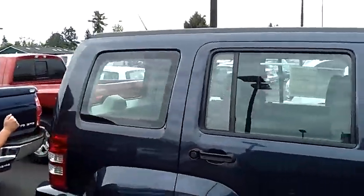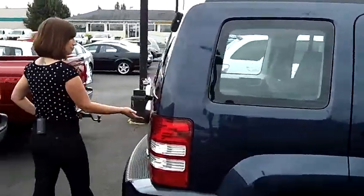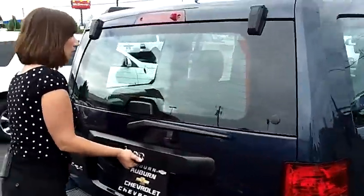Lots of cargo space, lots of room for all your passengers. Open up the hatch here, see through the rear window to all that cargo room.